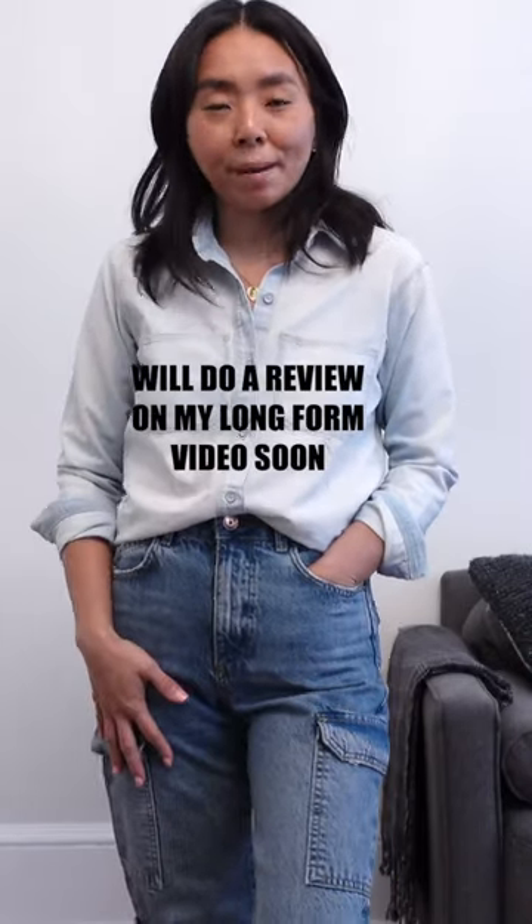I did find another pair of cargo denims that I think I would like more, so these will be going back. But for those of you who are interested, this one is a really good option. I hope you guys like these mini-updates. Have a good day, bye.